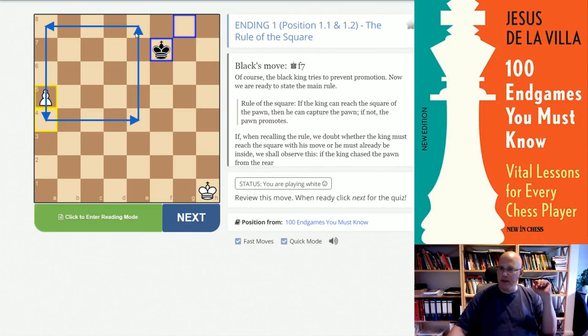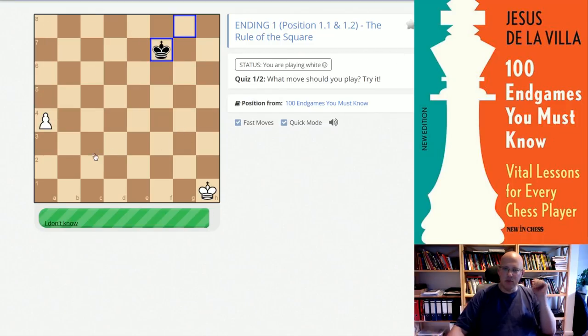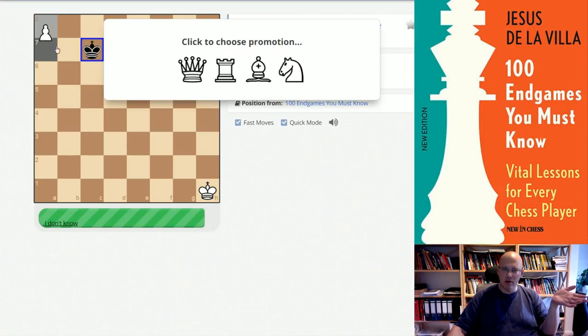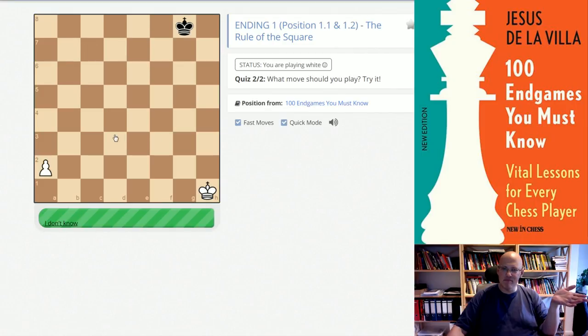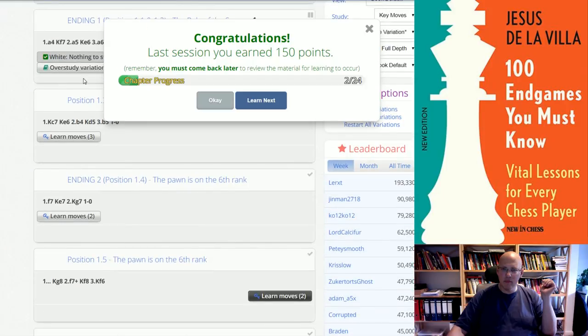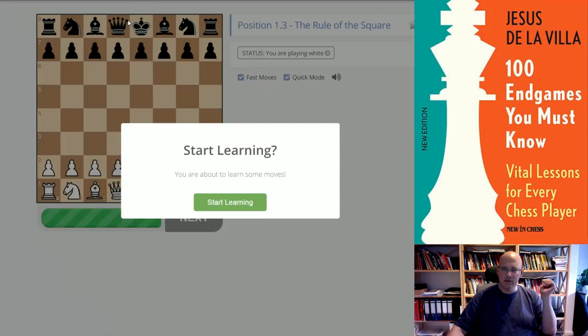We earn 10 points and it shows the square — really nice. There's some assistance there. Black goes King F7 trying to catch it, and you can read the text on the left-hand side. We push the Pawn to promotion. Queen — correct! And now you get asked the whole sequence again. Of course here it is extremely basic, but you get the idea: you have to really understand it move by move and go through it.